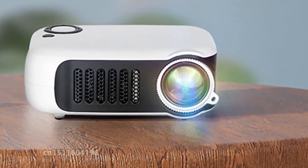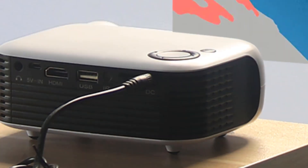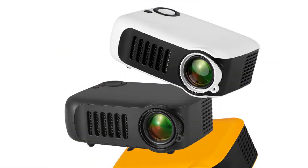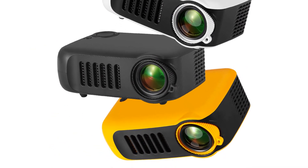The A2000 Mini projector is designed for professional presentations. It supports full HD 1080p video and is compatible with USB devices for easy connection and smooth playback. Enjoy an immersive viewing experience with superior picture quality and powerful projection.